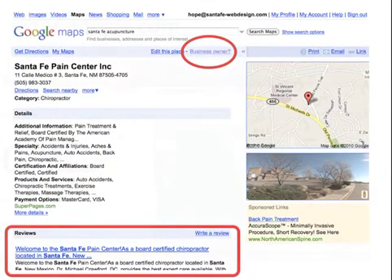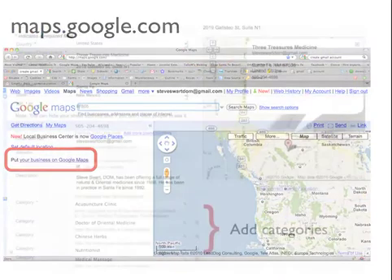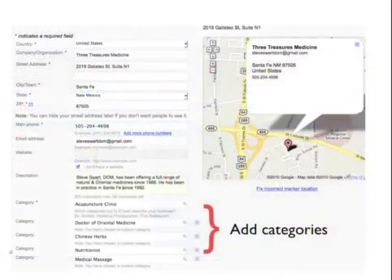To do that, we go to maps.google.com and click on 'Put your business on Google Maps.' Here you can enter the business name, address, phone number, and description, plus a lot of categories. Steve fills all that out. We add categories — there was one acupuncture clinic already available, and then we created Doctor of Oriental Medicine, Chinese Herbs, Nutritionist, and Medical Massage, which are all good for search engines.